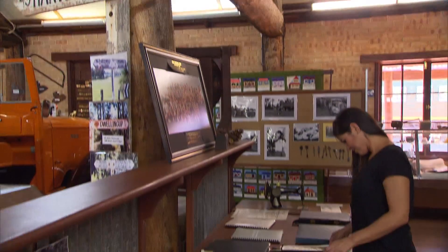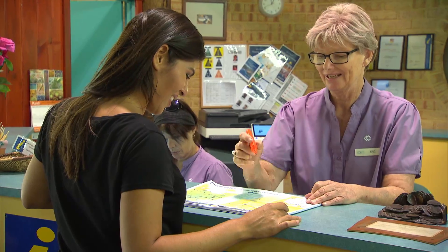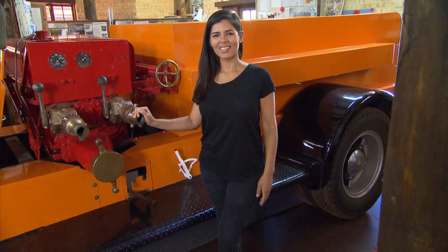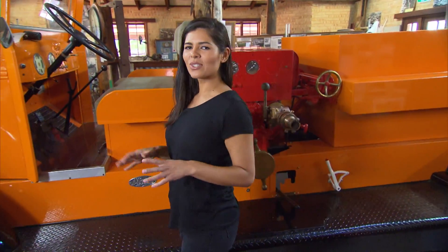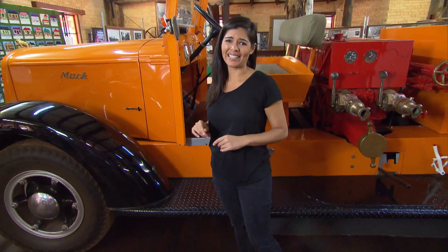The best place to start your visit is at the Dwellingup History and Visitor Information Centre. The friendly staff can help you with information and directions, and you can learn more about the town's rich history. There are some really interesting artefacts you can check out, like this fully restored Mack fire truck, as well as historical items from Dwellingup and the surrounding older towns in the area.